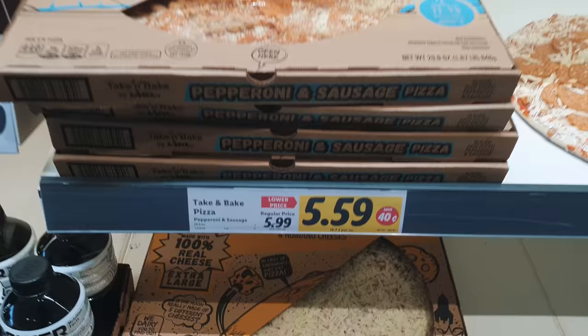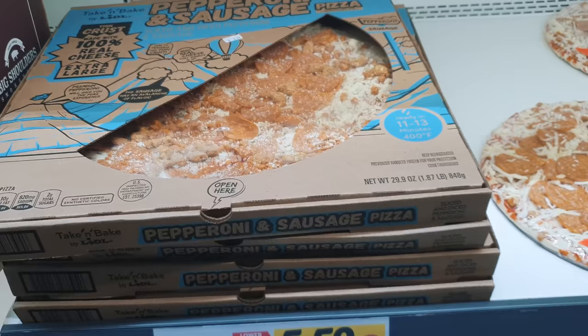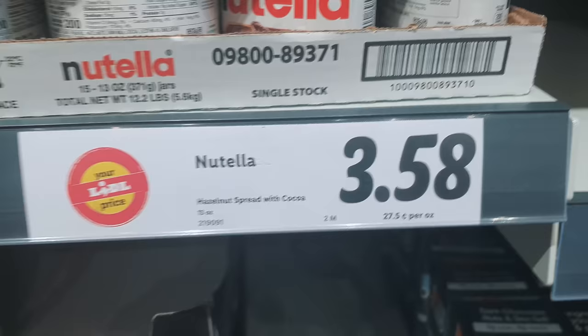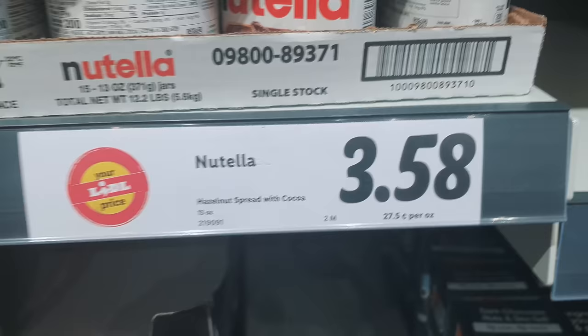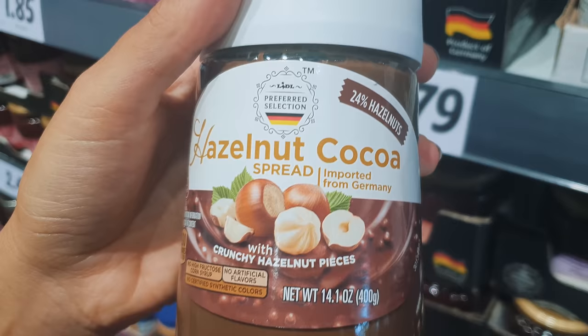This pizza stuff is so American — check it out, it's 848 grams for a refrigerated pizza and it's below $6, which is actually fairly cheap. Then there's Nutella, which is always very expensive in the US. These are tiny and in a plastic jar. And then there's a Lidl brand — 'Preferred Selection from Germany' — with a German flag on it, which is funny because Nutella is actually from Italy.